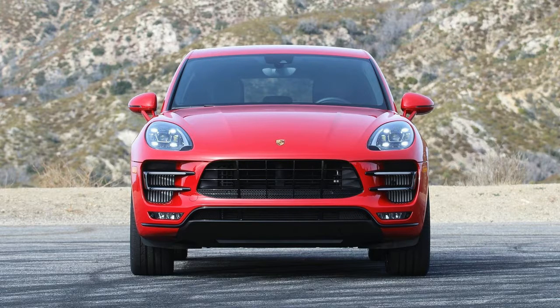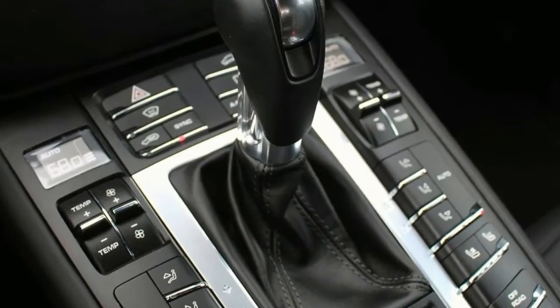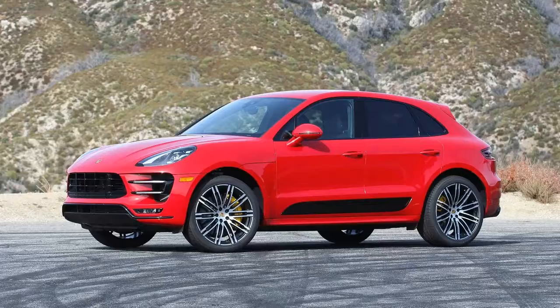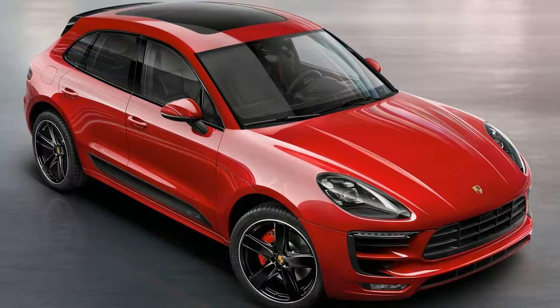Macan Turbo models come standard with blind-spot monitoring, lane departure warning, and adaptive cruise control, among other niceties. But it lacks any active collision prevention, mitigation technology, or semi-autonomous features. Porsche will soon offer its new InnoDrive driver assistance tech on the 2018 Panamera and 2019 Cayenne, and it'll hopefully make its way down to the Macan in the crossover's next generation.